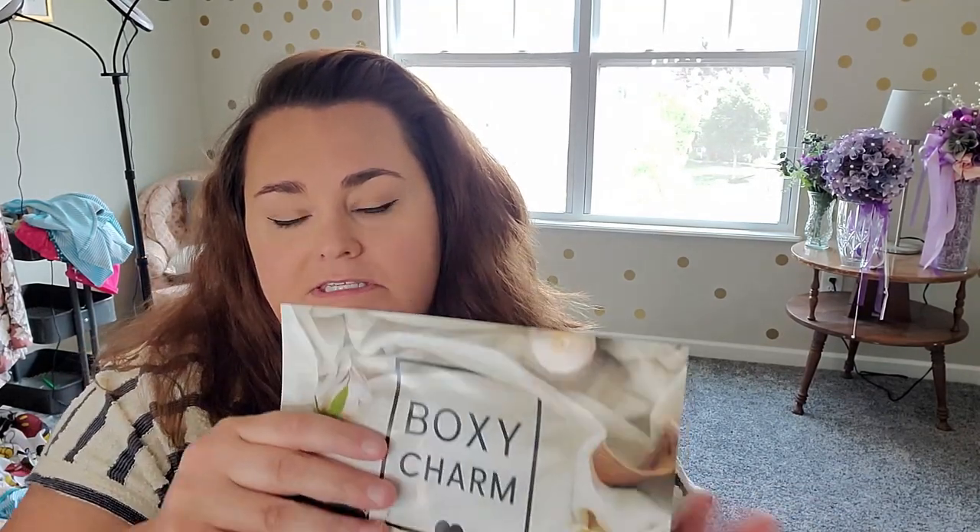So this is actually Boxy Luxe — you can see right there. I'm glad they write it on the box because I would not know otherwise. The theme this month is Oasis. I'll put all of the information about Boxycharm down in my description box. I am subscribed to regular Boxycharm with the Boxy Luxe upgrade, so every three months I get a Boxy Luxe, and I'm also subscribed to Boxy Premium every month. I absolutely love getting them — they're the most affordable way to get really high-end makeup.